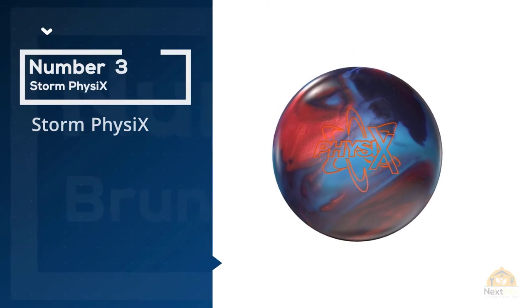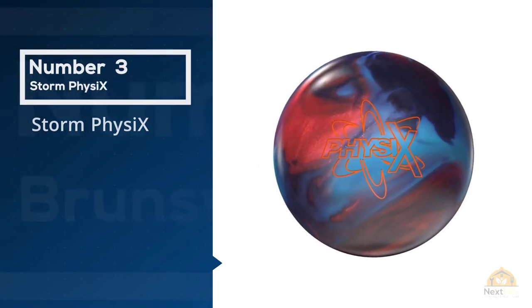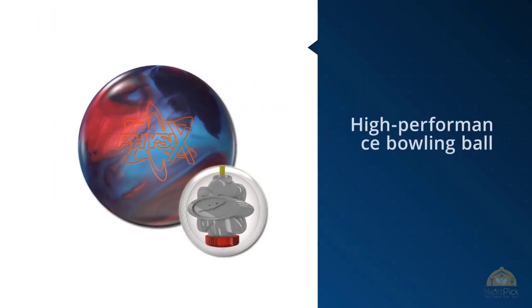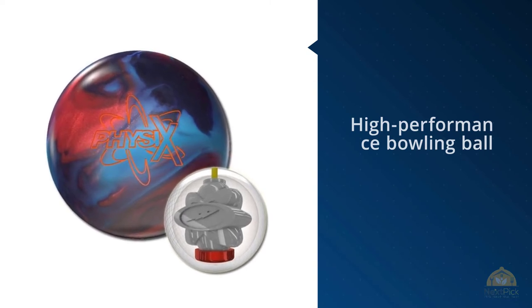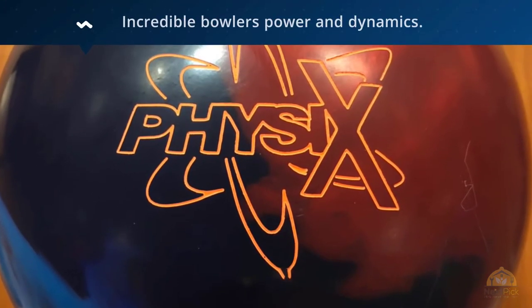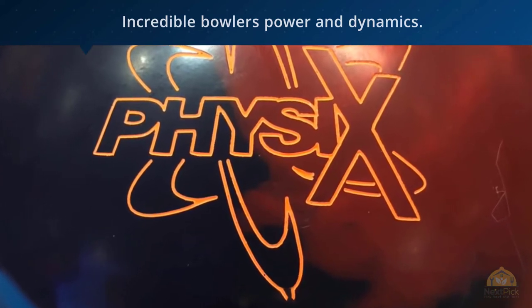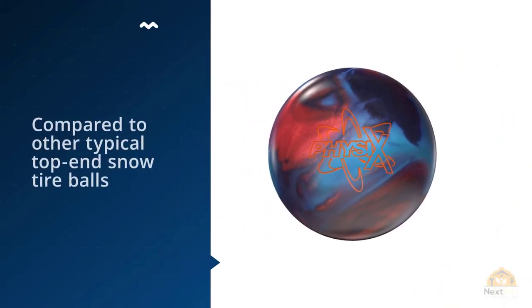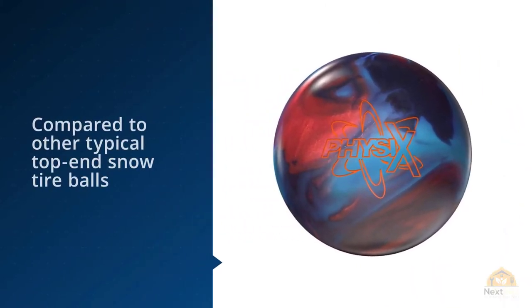Number three: Storm Physics. Developed over a span of years, this high-performance bowling ball is created to give incredible bowlers power and dynamics. Your impressive performance might even feel unreal compared to other typical top and snow tire balls. Storm Physics exhibits exceptional strength and continuous motion. Although the ball likes oil, even with little of it, you will observe that it gives a consistent reaction.